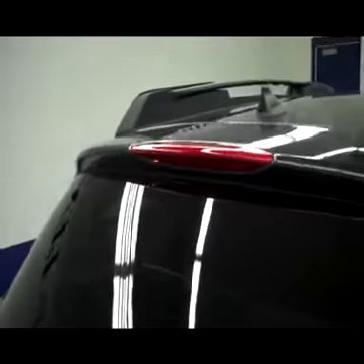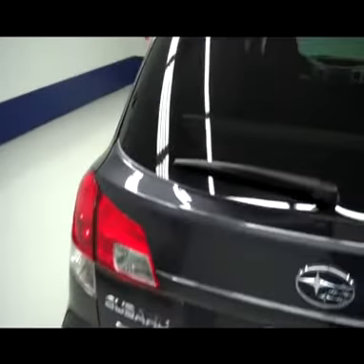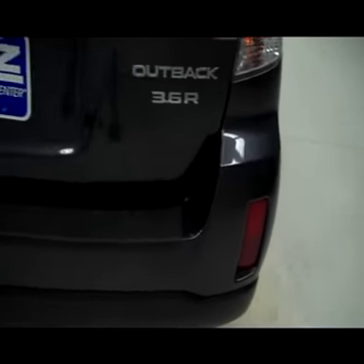As we go towards the back, it does have a very nice clean third brake light. Rear window is tinted. Clean rear gate as well as rear bumper.